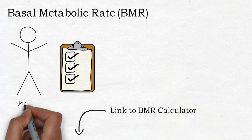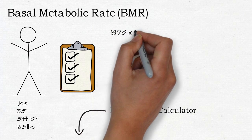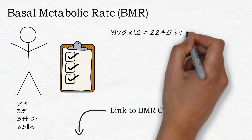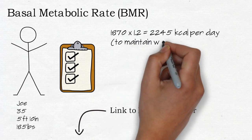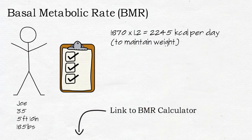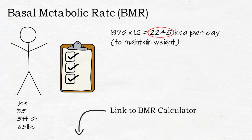We're going to take a hypothetical person named Joe. He's 35, he's 5 foot 10, and he weighs 185 pounds. Putting these details into the calculator tells you that he'll burn around 1,870 calories a day. You need to multiply this by 1.2 to know how much he actually needs to eat each day to maintain his weight, which comes to 2,245 calories.